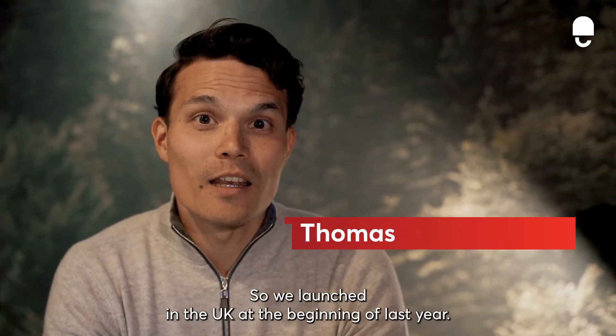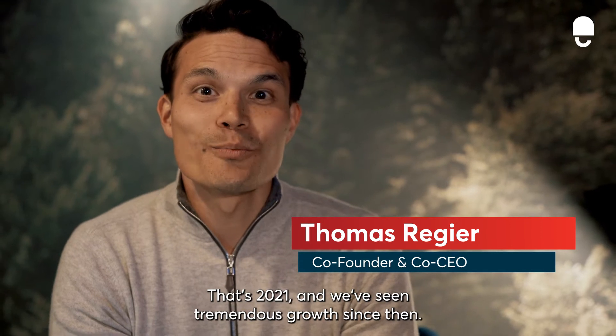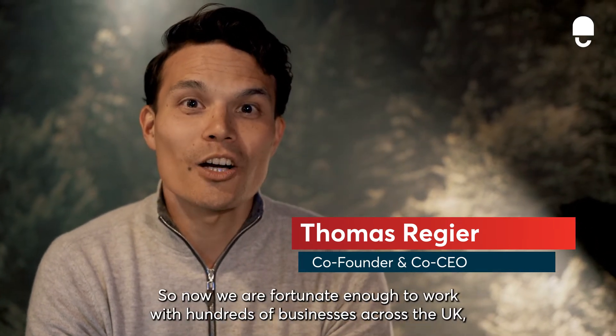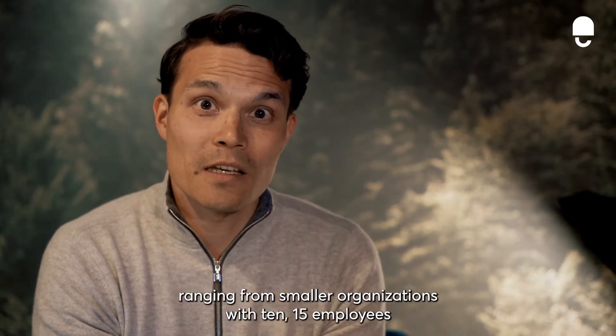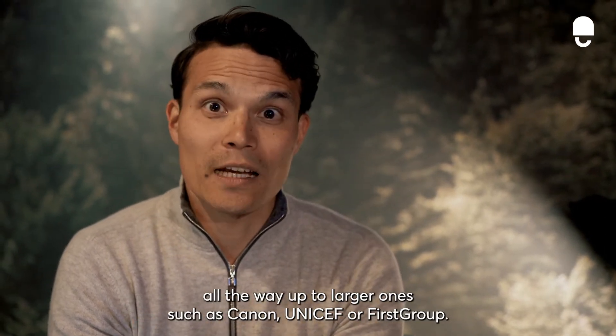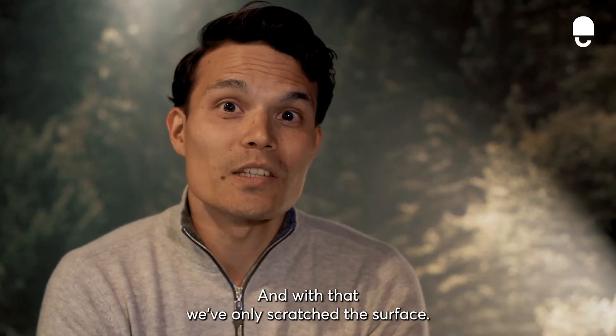We launched in the UK at the beginning of last year — that's 2021 — and we've seen tremendous growth since then. We are now fortunate enough to work with hundreds of businesses across the UK, ranging from smaller organisations with 10 or 15 employees, all the way up to larger ones such as Canon, UNICEF, or First Group. And with that, we've only scratched the surface.